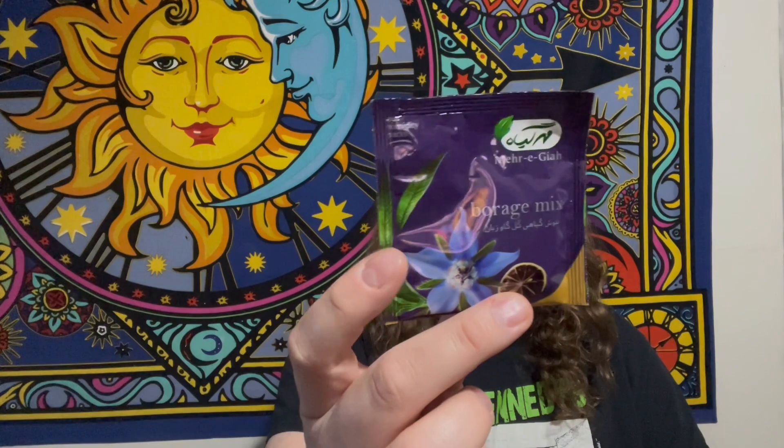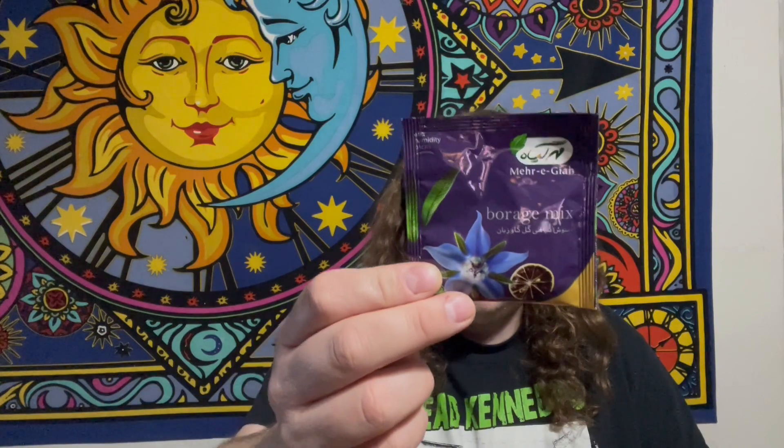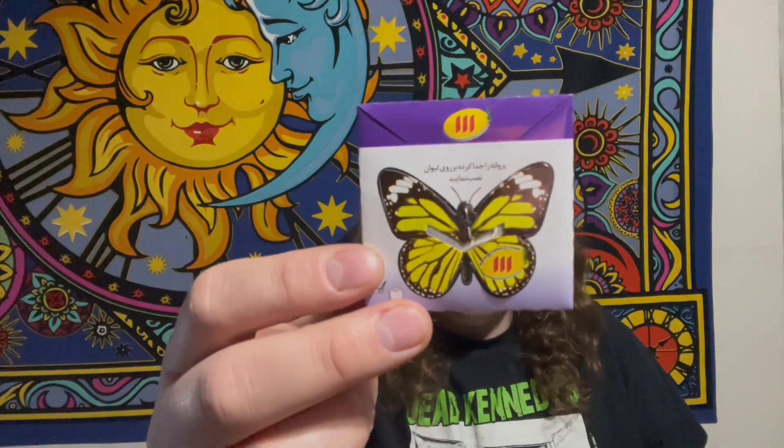I'm not even going to try to pronounce that, but it looks like a flower of sorts. This is an herbal blend - it comes with borage, lemon verbena, and stevia. There's another one - I love these little baggies!